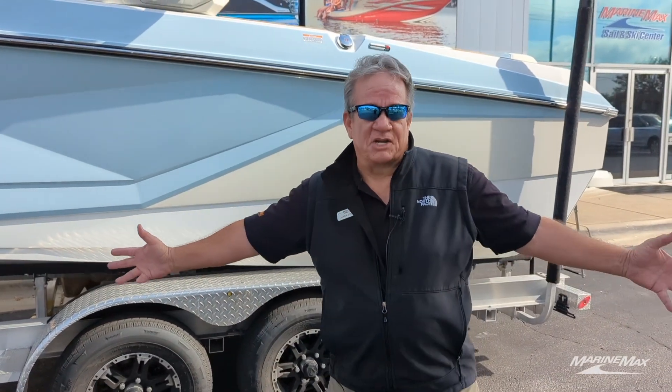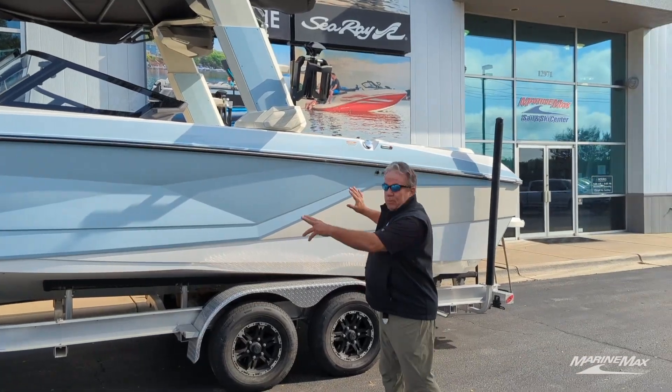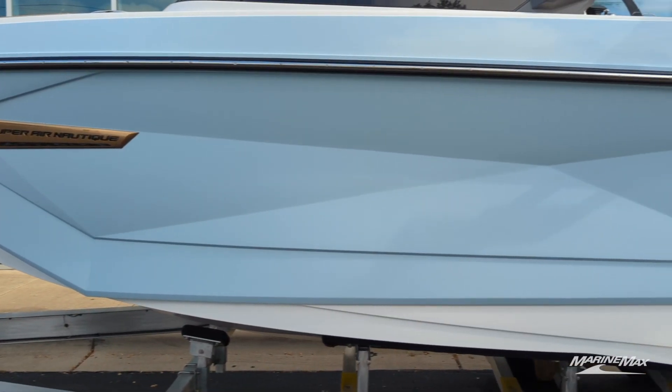Hey guys, it's James Johnson with MarineMax Sail & Ski, coming to you from our location in Northwest Austin. Every year my customers ask me, what's new with Nautique, what's the latest and greatest? Well guys, this is a 2023 Nautique G23 — a brand new boat in a brand new color.